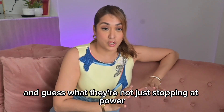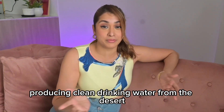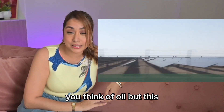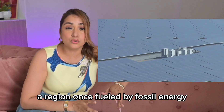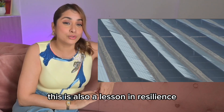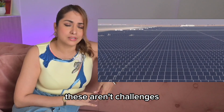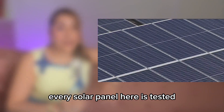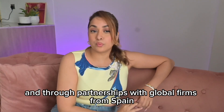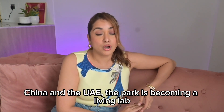And they're not just stopping at power — they're testing how sunlight can desalinate seawater, producing clean drinking water from the desert. When you think of the Middle East, you think of oil. But this is a new chapter. A region once fueled by fossil energy is now exporting innovation. This is also a lesson in resilience: desert heat, dust, and sandstorms aren't challenges — they are opportunities for innovation. Every solar panel here is tested to survive extreme weather conditions, and through partnerships with global firms from Spain, China, and the UAE, the park is becoming a living lab for desert energy.